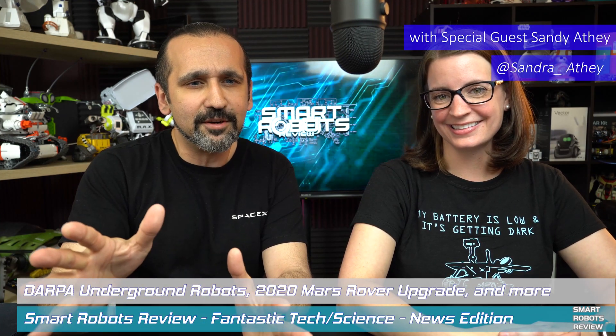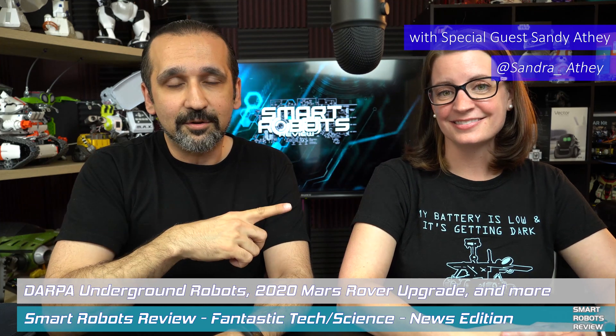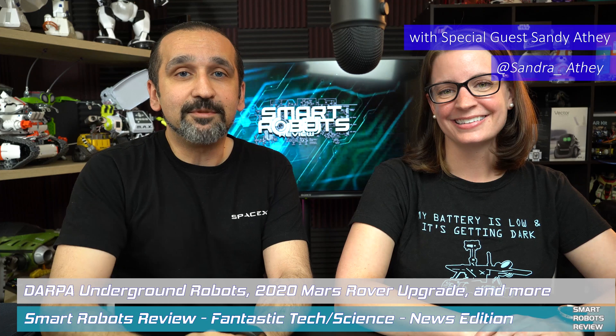Hey everybody, welcome back to Smart Robots Review. On today's show, we have a power pack lineup, including DARPA Subterranean Challenge Systems Competition, the robotic toolkit added to NASA's Mars Rover. I have my guest host Sandy with me today. We're also going to talk about how you can send your name to Mars, including a sneak peek into RoboMaster S1. The episode is going to premiere in the next couple of days. Ready? Ready. Let's get started.